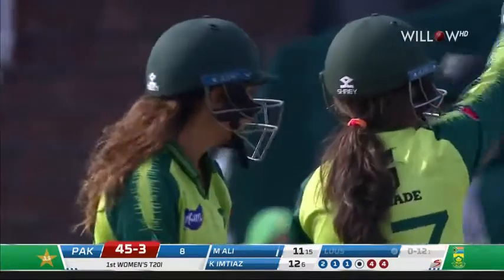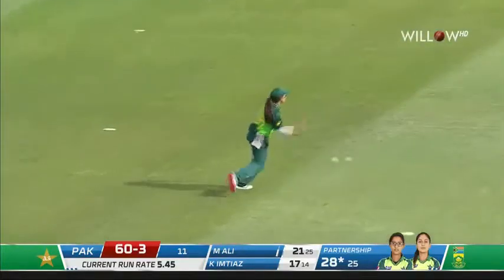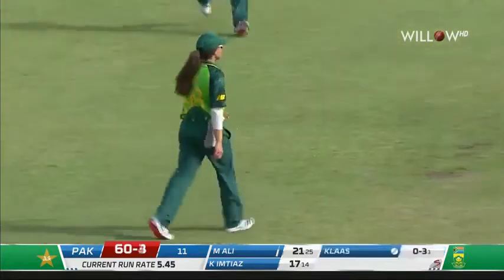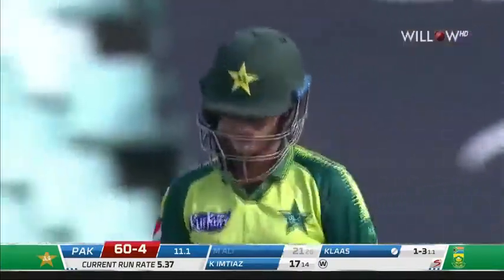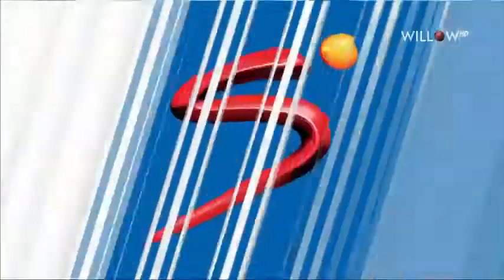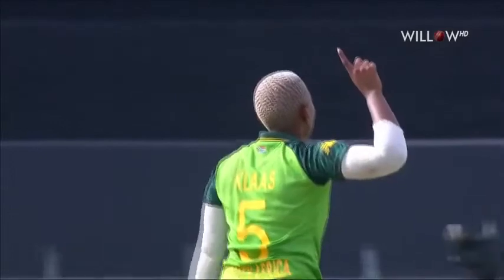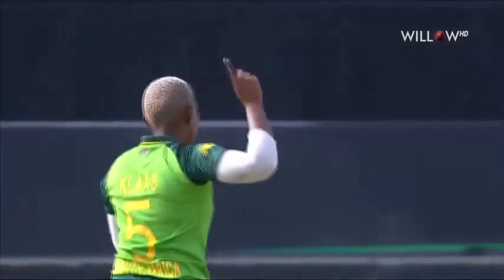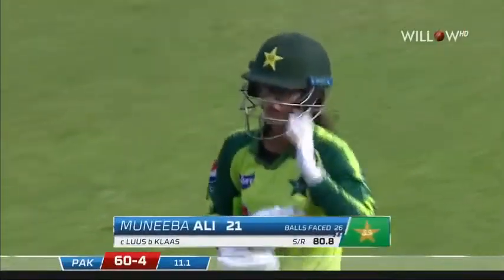Four full tosses and it goes for 12. Eight overs done, 45 for three. Goes to Muniba Ali Siddiqui — beautifully taken at mid-on. It was a powerful strike but Sune Luus doesn't drop much, and it went straight to her. The end of a useful hand from the diminutive left-hander, she goes for 21, it's 60 for four. Muniba Ali — I don't think she can believe she actually did that. She was in a good position, the ball wasn't such a bad length ball, but her foot came out, got a good connection, unfortunately straight to the fielder. Klaas gets her wicket and Muniba Ali has to go, gone for 21, 60 for four.